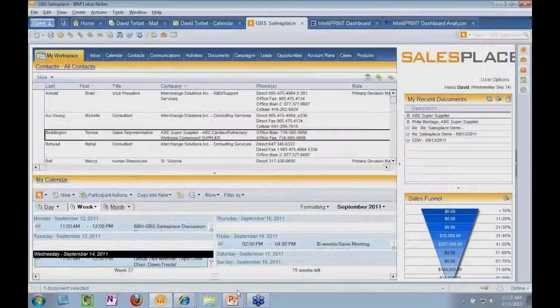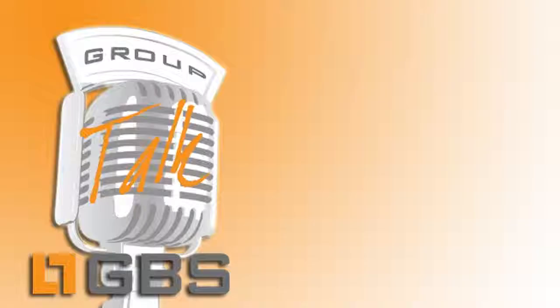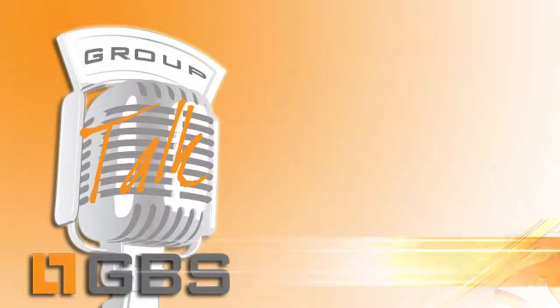If we have a look at the SalesPlace application itself, you can see that SalesPlace resides right inside the Notes client, which is a very familiar place for users to work in. They have a workspace they can define and bring in commonly used features, including that central contact repository.